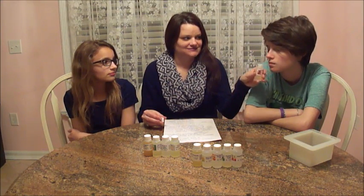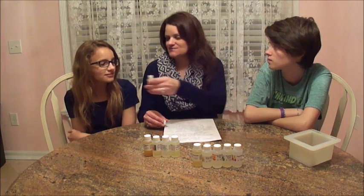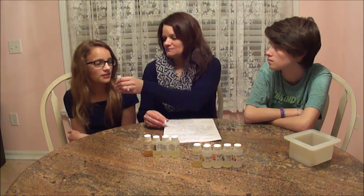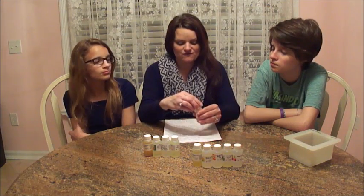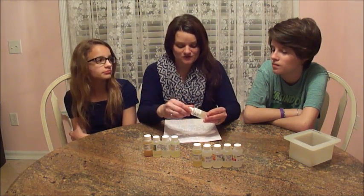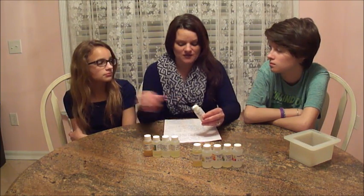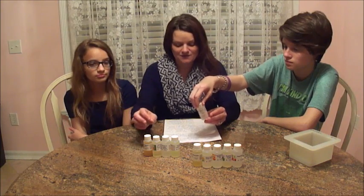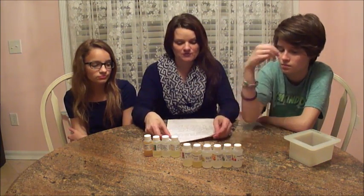Oh, I like that one! It smells like Hubba Bubba watermelon gum. It really does. It smells yummy, yummy — smells like berries all the way. This is Blackberry Fizz. It's fruity notes of blackberries, strawberry, and pomegranate; citrus notes of mandarin, grapefruit, and lime; with base notes of bamboo. That's Blackberry Fizz.